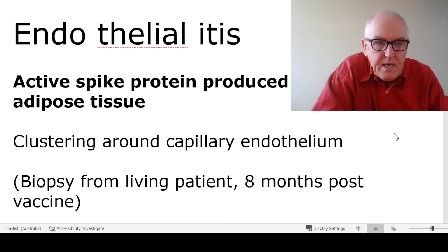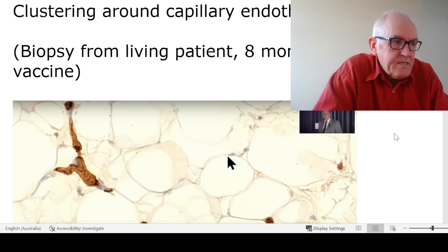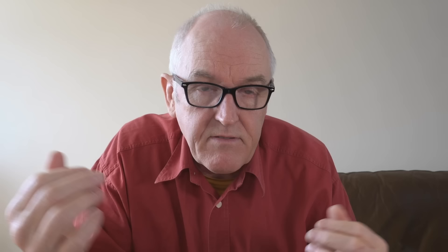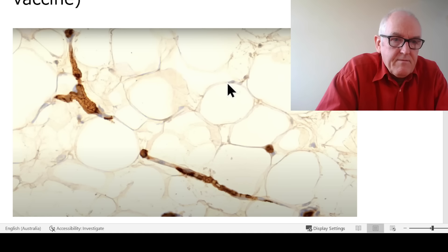Active spike protein is produced, for example, in adipose tissue, clustering around the capillary endothelium. We can see the brown spike protein produced in the capillary within fatty tissue. There is also some spike protein being produced in the adipose tissue itself, because the vascular layer is so damaged that the mRNA is leaking out into the tissues — going into body cells, in this case adipocytes in the fatty tissue — and producing spike protein there, which will have the associated inflammatory response.